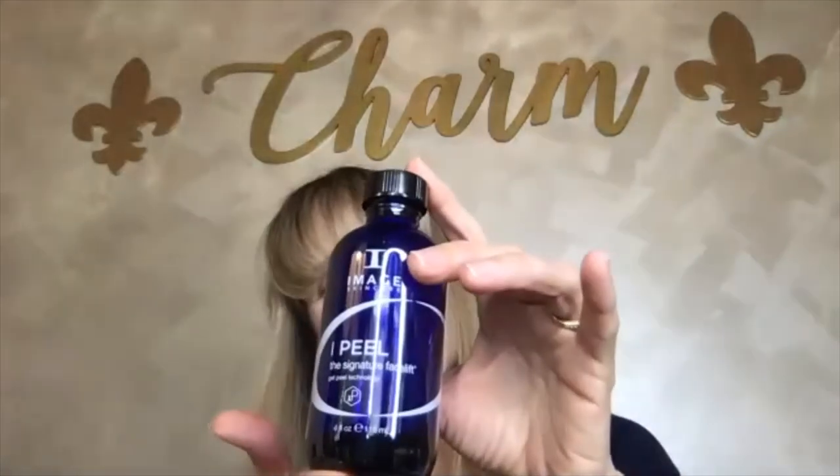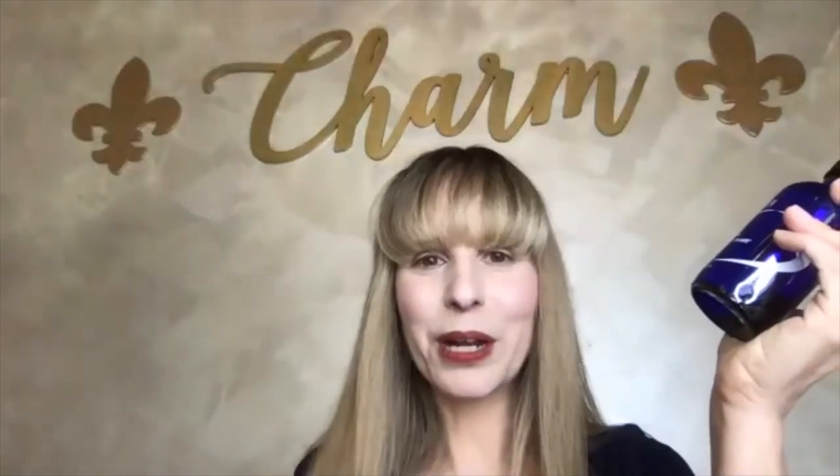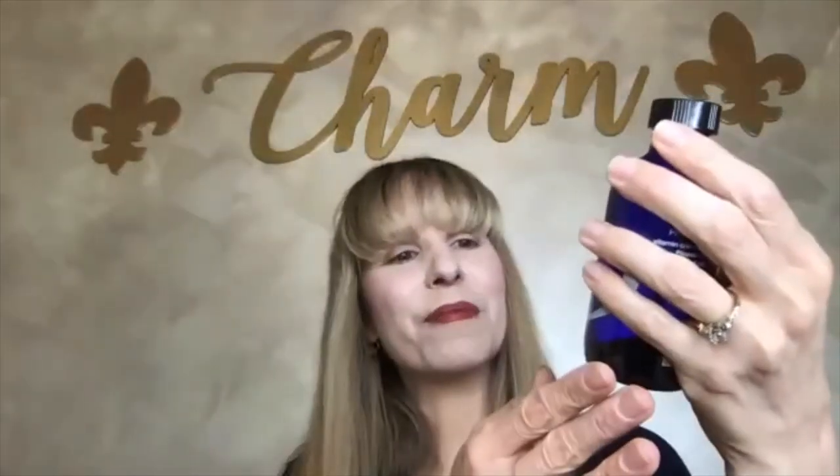After mechanical exfoliation, I normally choose one of the Image superior chemical peels — I love them all. Bear in mind, these are only available to professional skincare professionals through Image. I love the Signature Facelift. It is actually a four-layer treatment. I've been known to layer things and leave it on for a good 15 minutes, then use the Acne Lift or the Wrinkle Lift if I want a more aggressive result. Again, these are only available through professional Image care specialists.